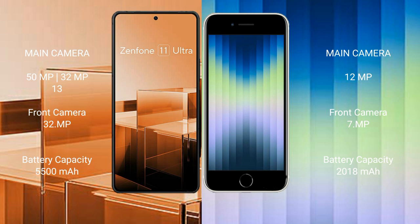Asus Zenfone 11 Ultra has a 5500mAh battery with 65W fast charging support. iPhone SE has a 2018mAh battery with 20W fast charging support.